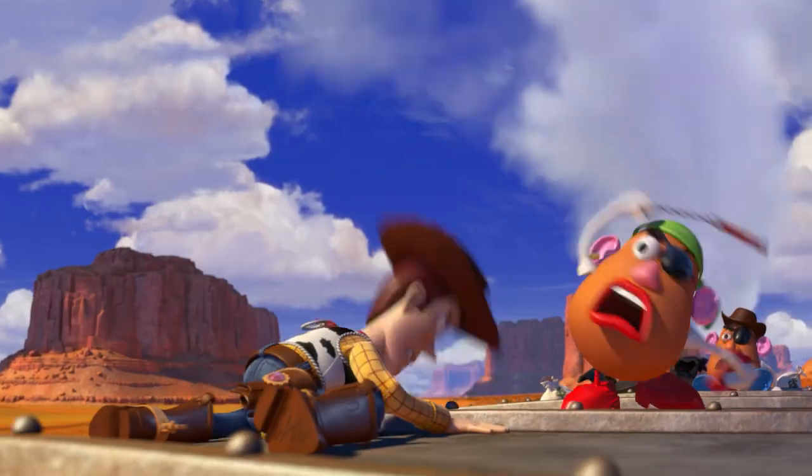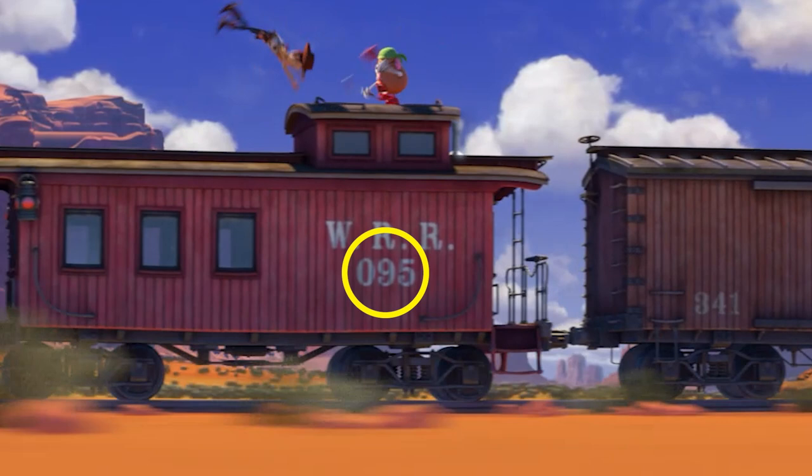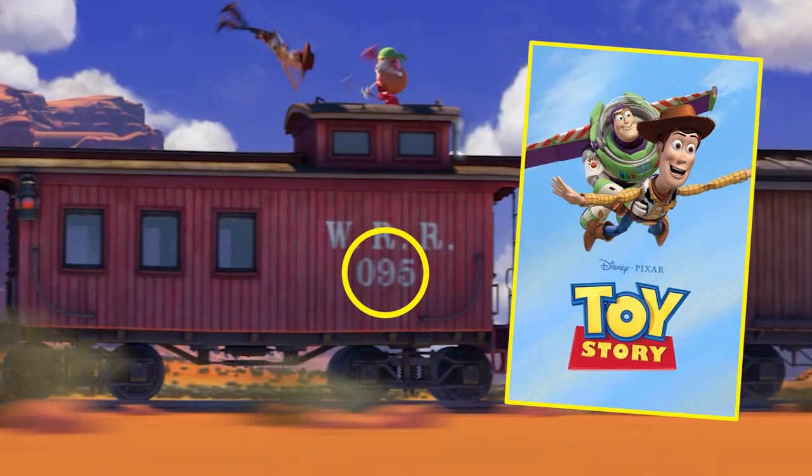Did you happen to notice the number on the train in Andy's pretend world? 95. 1995 was the year the original Toy Story debuted and changed animated storytelling forever.